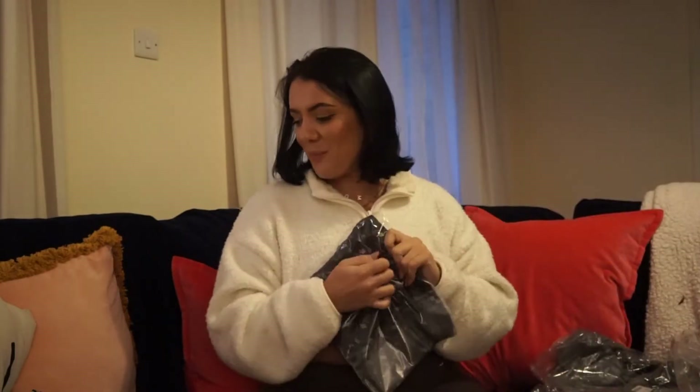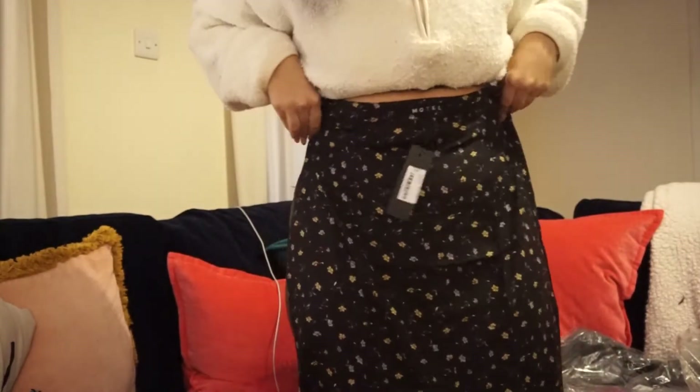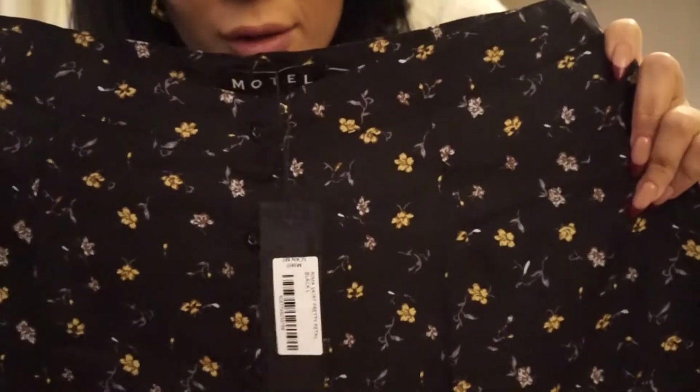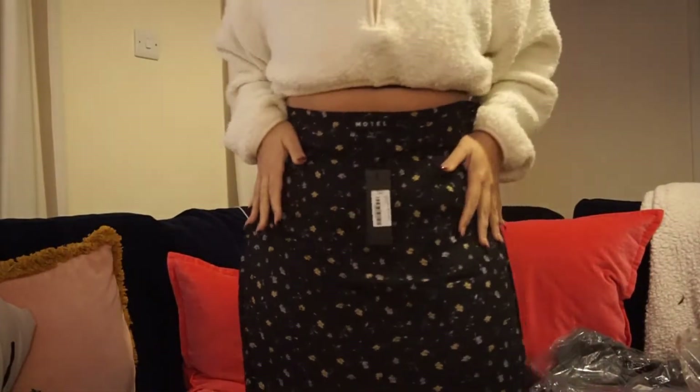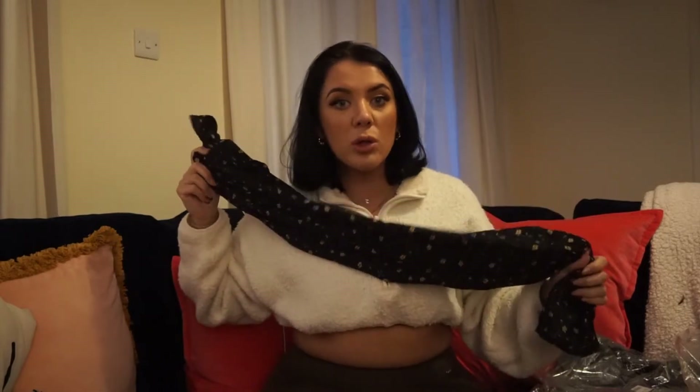I'm happy Josh isn't here to see this because he would be going mental. We're currently arguing about the marks - if I get sent things to the house, what do you want me to do? This is my job. And then I've got this skirt which is quite vintagey. I thought it's nice for autumn/winter - it's this little floral pattern. Look how cute that is. It looks quite small though, I don't know if this is going to fit me. I thought that would be nice with like a jumper for winter with little boots - quite edgy, a bit like old Urban Outfitters.